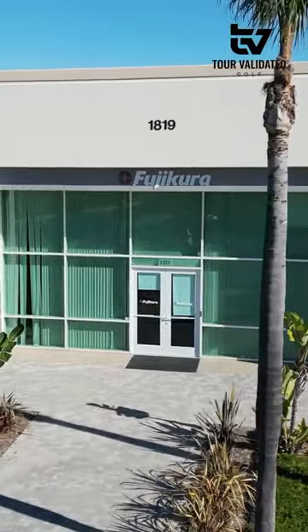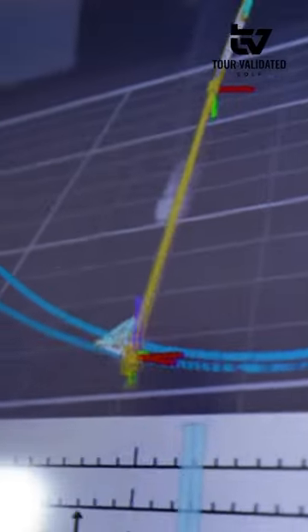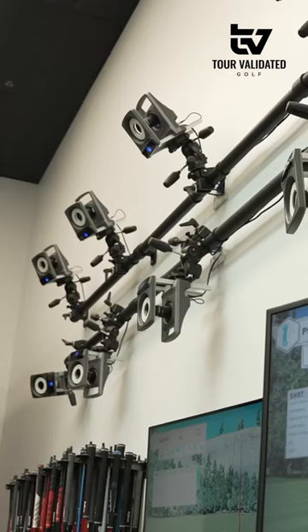We are at the Fujikura Enzo Studio here in Carlsbad, California. We're going to go through some fun stuff — we're going to nerd out, so talk us through what we're looking at.